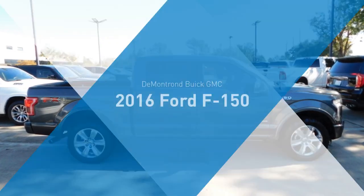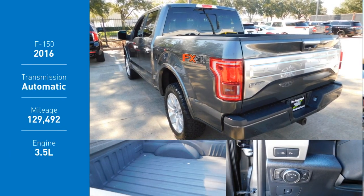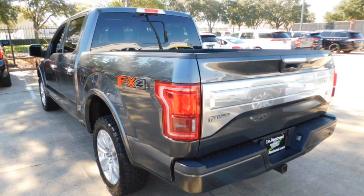Stop by and take a look at the 2016 F-150. A Ford F-150 knows how to handle any situation. It's built to follow orders — no whining.